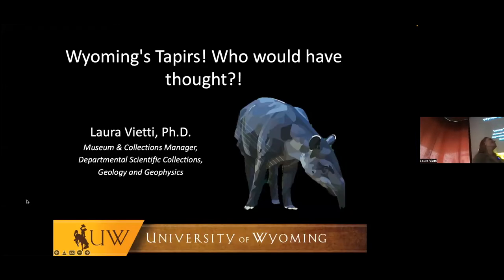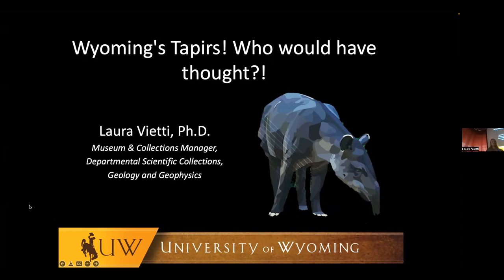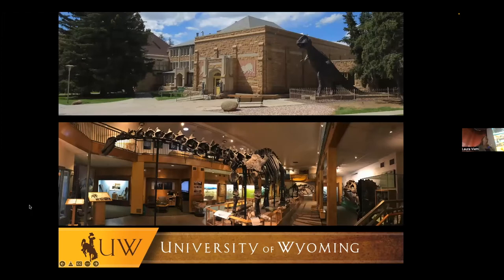My name is Dr. Laura Vietti, and today I'm going to talk about one of Wyoming's soon-to-be most famous tapirs. I am not a tapir expert — I am a taphonomist, which studies the death, decay, and preservation of fossils. But thanks to Rick Hebden and his crew, we had this amazing specimen show up at the Wyoming Geological Survey, which opened up a whole bunch of really exciting research avenues.